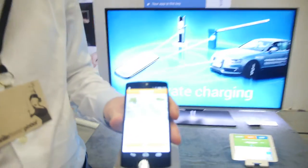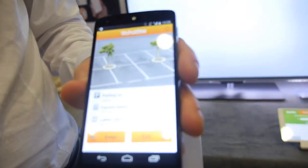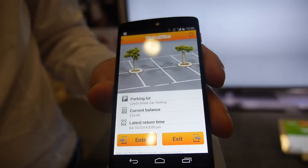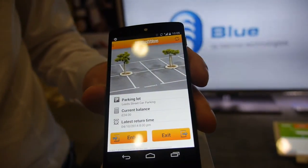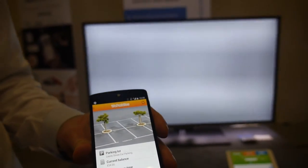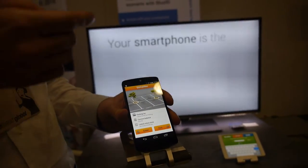So you do BlueID for home, for car, and what else? Another scenario where our partner Pango Mobile Parking uses BlueID is access to shared parking space. The user comes to the barrier and pushes the button, and the barrier for his parking space opens.